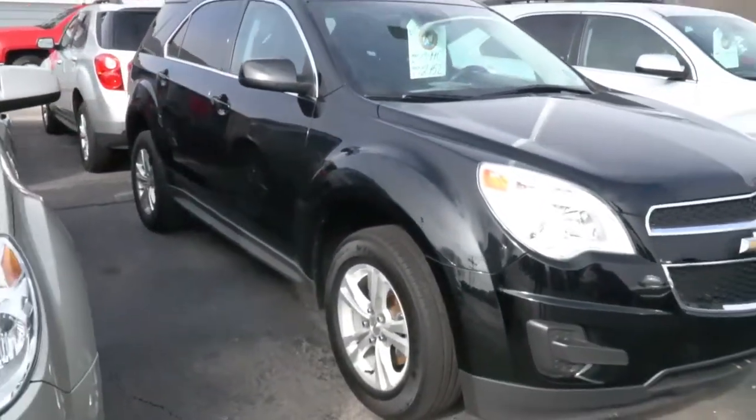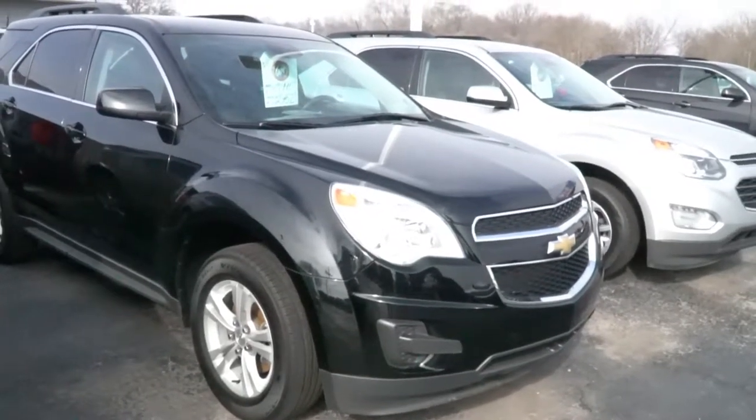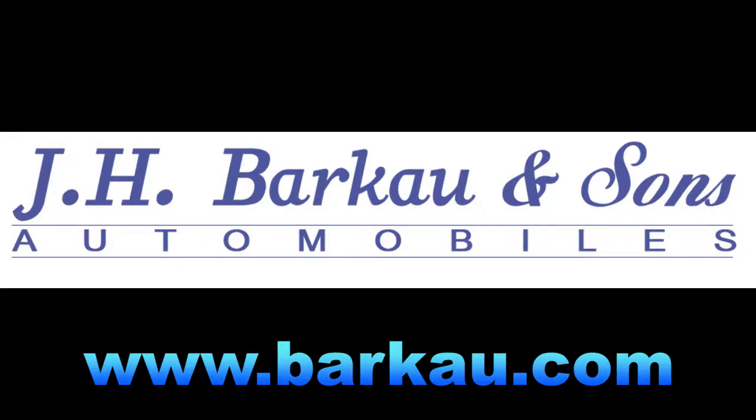It has backup camera, 29 MPG, OnStar, keyless entry, Bluetooth. Stop on out at JH Bark & Sons and come take this Chevrolet Equinox for a test drive.